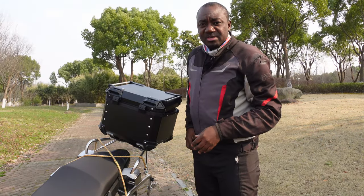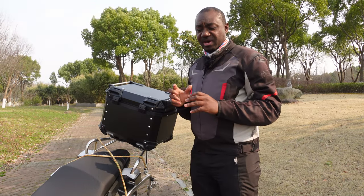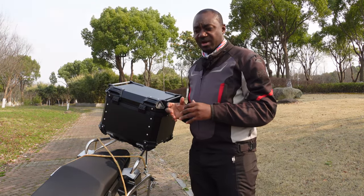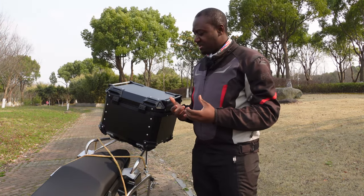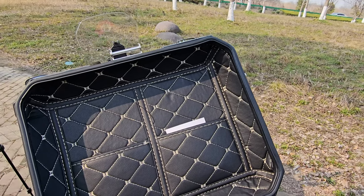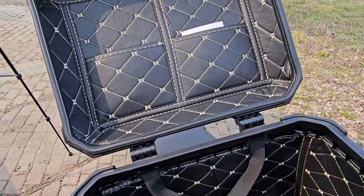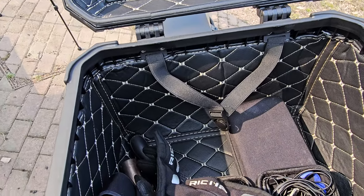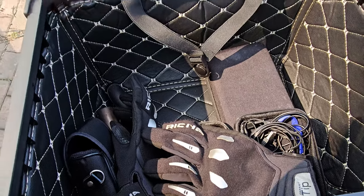I like the look of this one better on this bike — it suits it much better than the plastic one. Another reason is with the old box I had no lining inside, so objects would move, scratch, and rattle while riding. This one comes with inner lining that stops you from hearing any noise from things moving around inside the box.